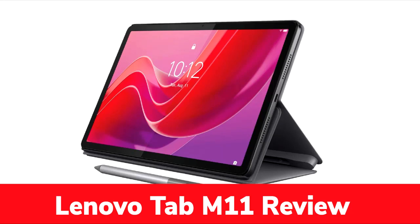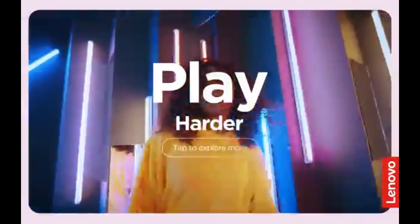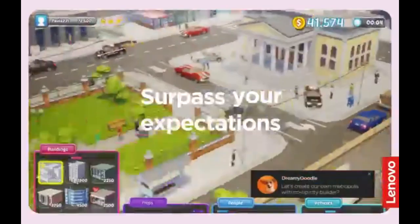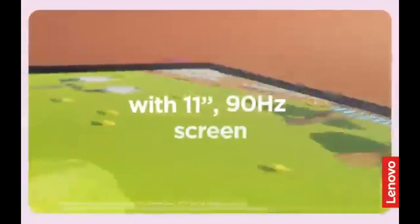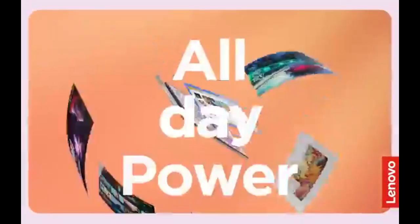The Lenovo Tab M11 is a budget-friendly tablet that merges affordability with a solid set of features, making it appealing for casual users who want value without compromising essential functionality. Priced at an accessible $180, this tablet finds a good balance between performance and price, making it an excellent option for everyday use. Let's take a closer look at its main features.